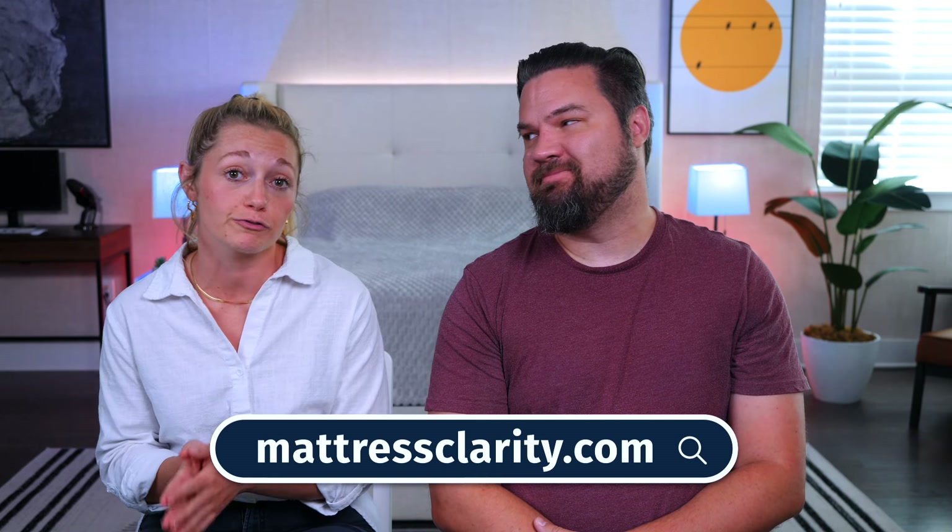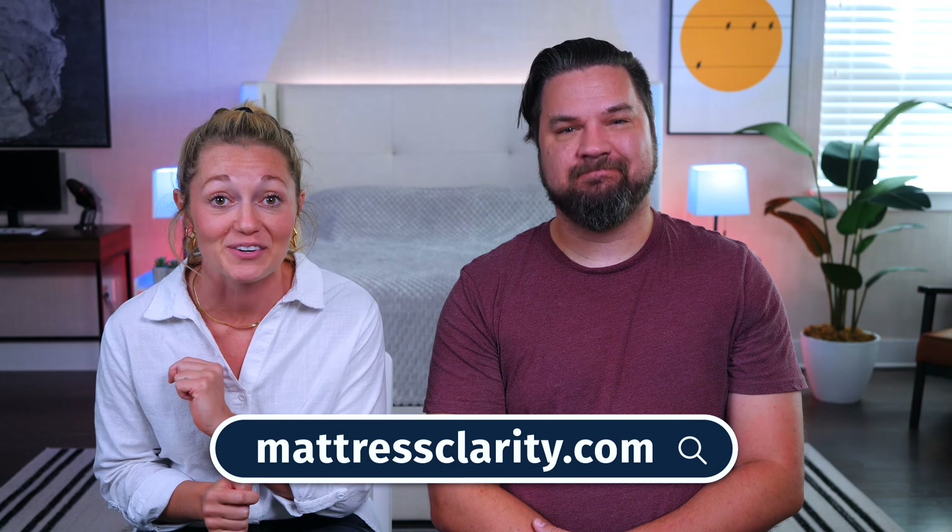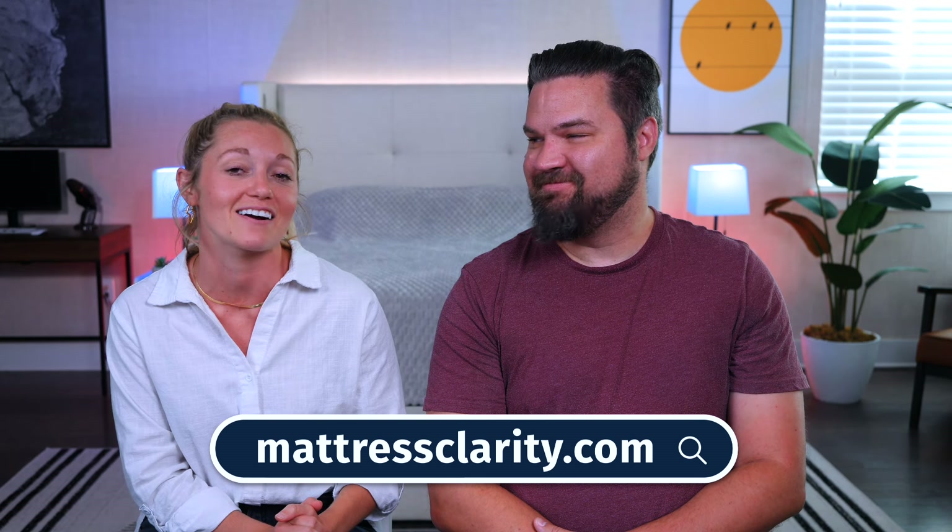And there you have it — those are the best memory foam mattresses on the market. If you want more information on any of these mattresses, to see our full written reviews, or to grab those great money-saving coupons, head on over to mattressclarity.com. See you next time.